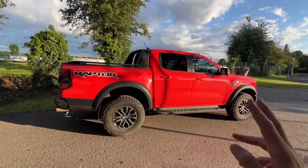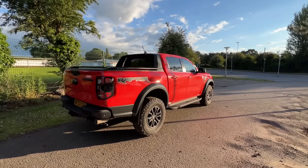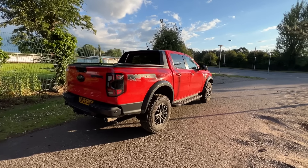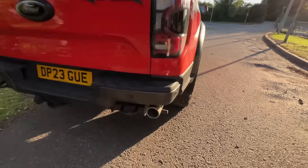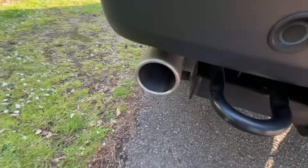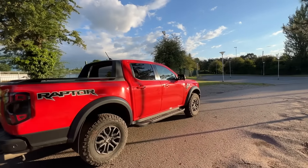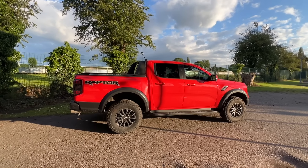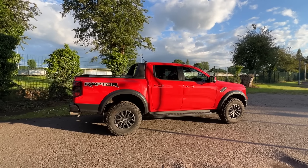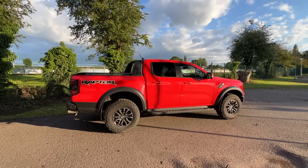The Ford Ranger Raptor comes in two different engine types: the two-litre diesel biturbo, which was the same as the older generation Ford Rangers, and the three-litre petrol twin turbo, which is what I've gone for. The Raptor isn't a vehicle for everybody — it has a reduced tow capacity of two and a half tons instead of three and a half, and the load bed holds 650 kilograms rather than a ton like the Wildtrak.